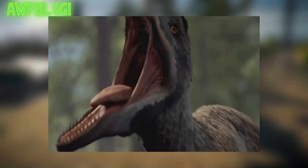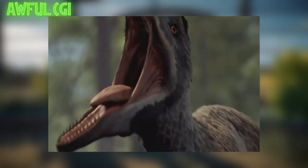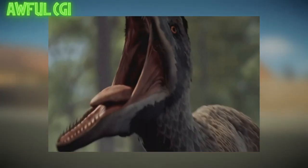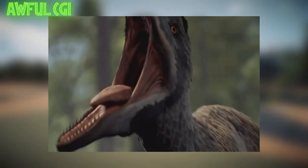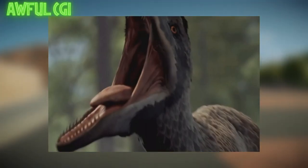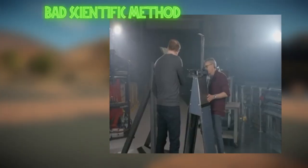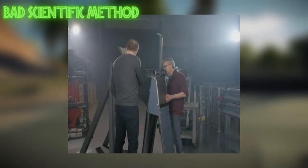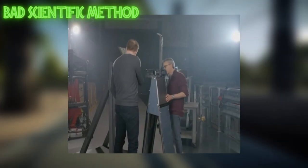I want to come back to the CGI, model use, and specifically the theft of dinosaur models towards the end, because I really want to give my opinion on that. But first, let's move on to the really bullshit scientific experiment stunts they pull in the middle of this episode.